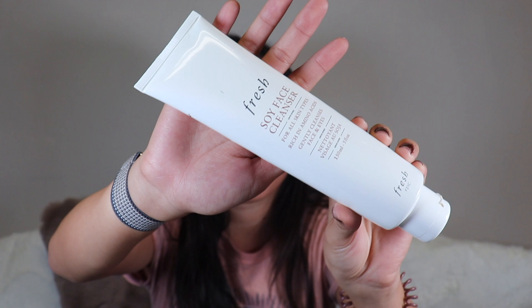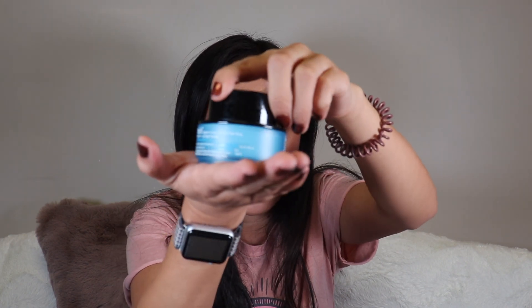I finished the Fresh Soy cleanser. I really like this — one of their cult classics — and would 100% repurchase, though it is a little expensive. I also finished the Belif eye cream. I really like it too. I love Belif's packaging so much I'd love my whole collection to be Belif. They're great for base skincare products. Would repurchase and 100% recommend.